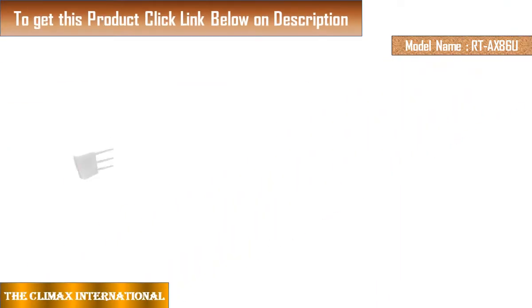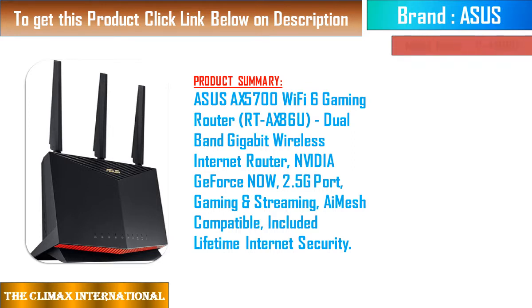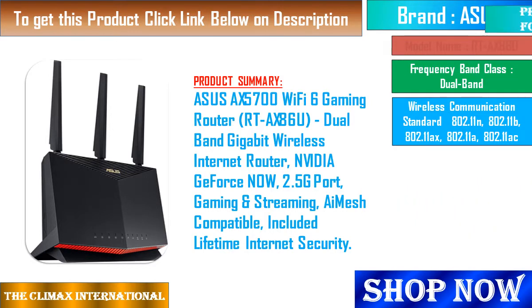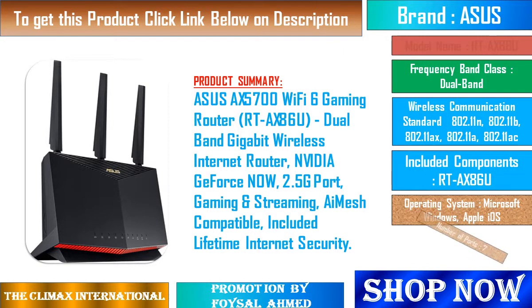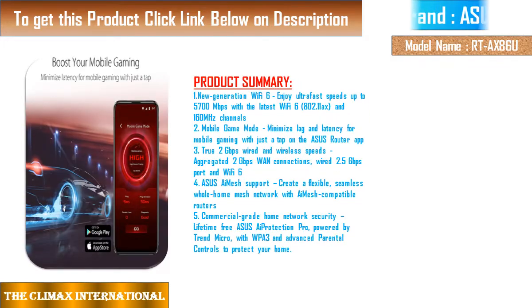We are reviewing the Asus AX5700 Wi-Fi 6 Gaming Router. Product summary: RTAX86U Dual Band Gigabit Wireless Internet Router, NVIDIA GeForce Now, 2.5G Port, Gaming and Streaming, AI Mesh Compatible, Included Lifetime Internet Security.